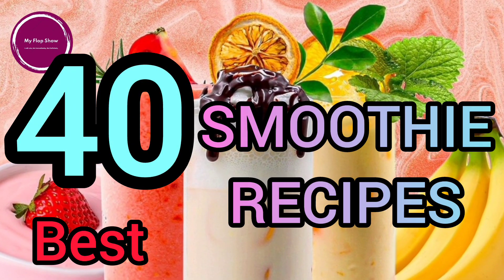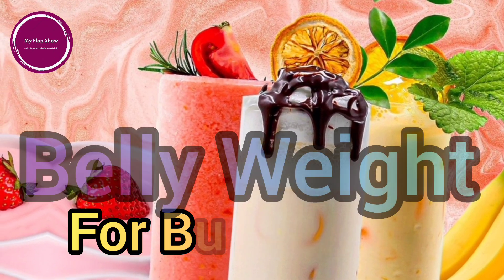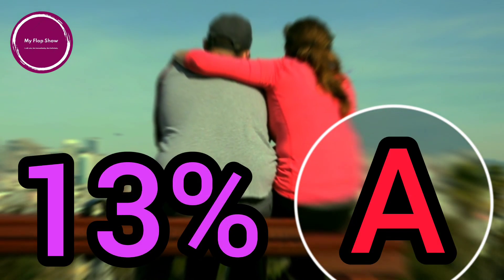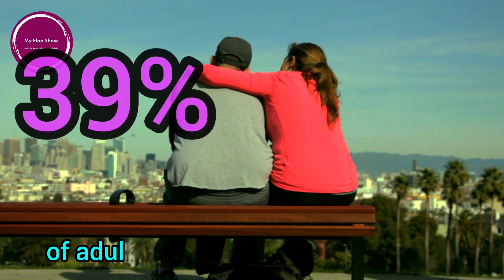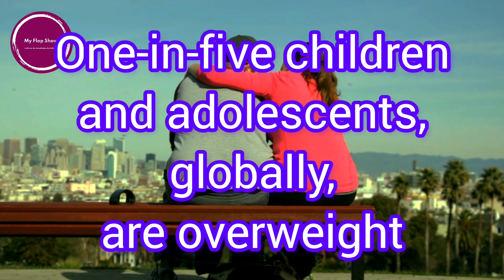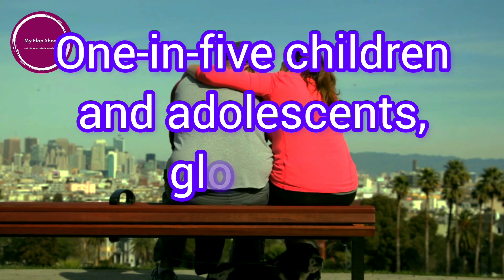40 best smoothie recipes for burning belly fat. Did you know that 13% of adults in the world are obese? 39% of adults in the world are overweight. 1 in 5 children and adolescents globally are overweight.